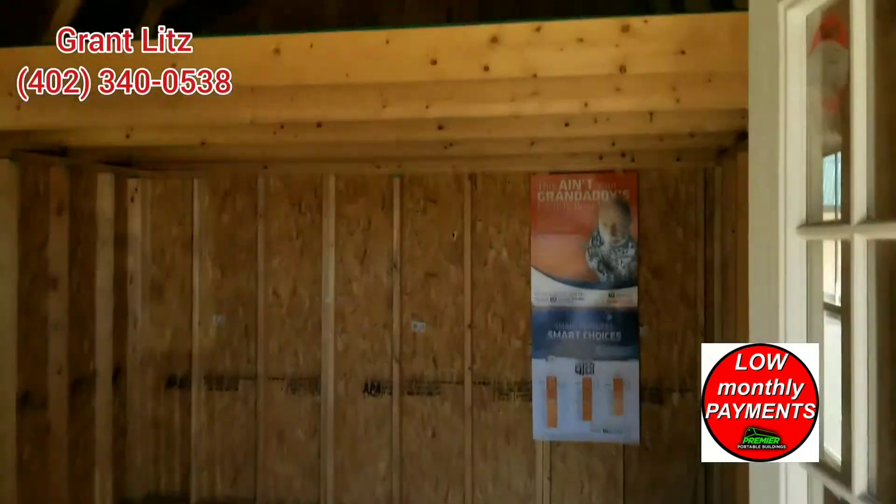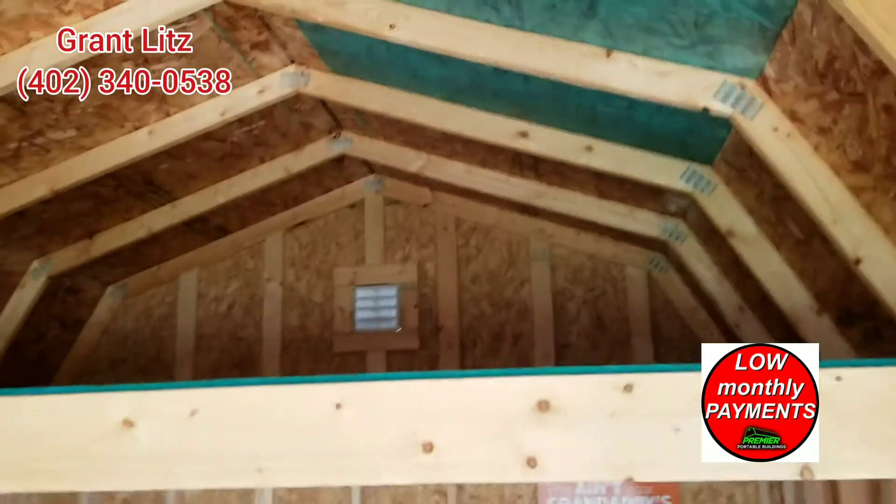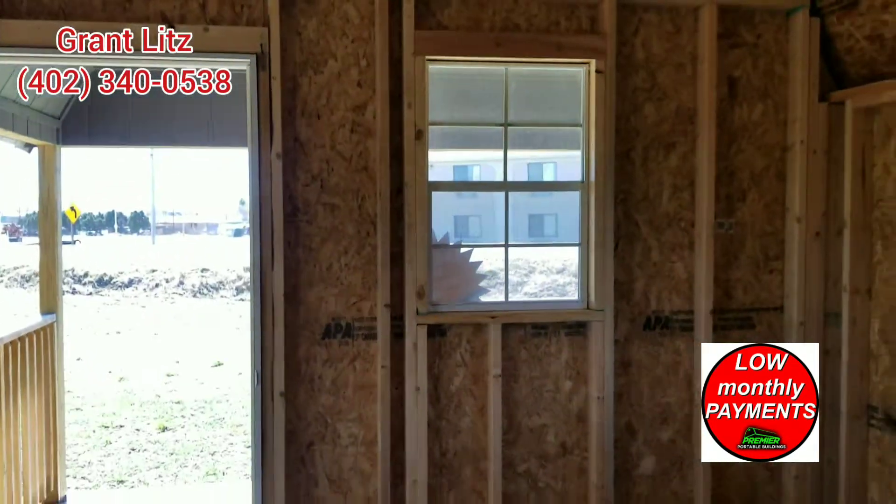This building is located in O'Neill, Nebraska. You do get the lofts up above. Three windows.